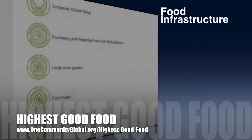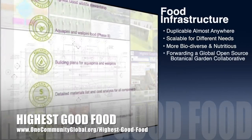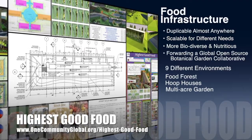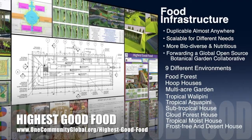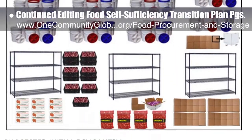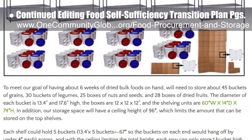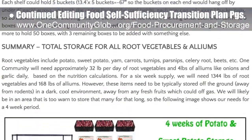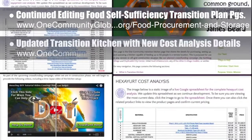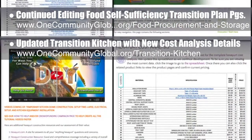One Community's approach to highest good food is duplicable almost anywhere, scalable for different needs, more biodiverse and nutritious, part of forwarding a global open source botanical garden collaborative, and includes nine different free, shared, and duplicable growing environments. This week the core team continued editing the food pages — adding the suggested initial dry pantry section of the food procurement and storage plan, and the bulk dried goods section of the food self-sufficiency transition plan pages. The team also updated the transition kitchen with new cost analysis details, additional resources, and better formatting and menus.